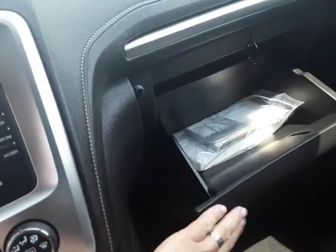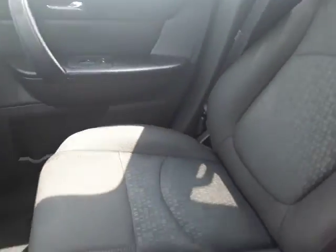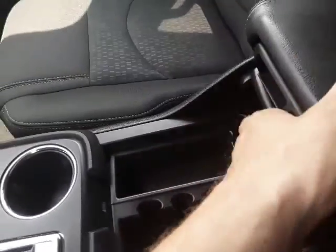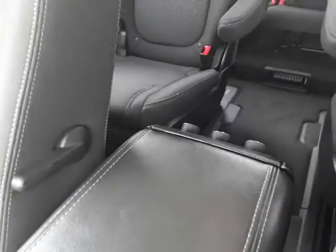Over to the glove box — got the owner's manual and lots of space there. Down here in the center console you've got two cup holders, a coin tray, and you can slide the armrest front to back, which makes it a little easier for the people in the back to reach the controls for the climate control.